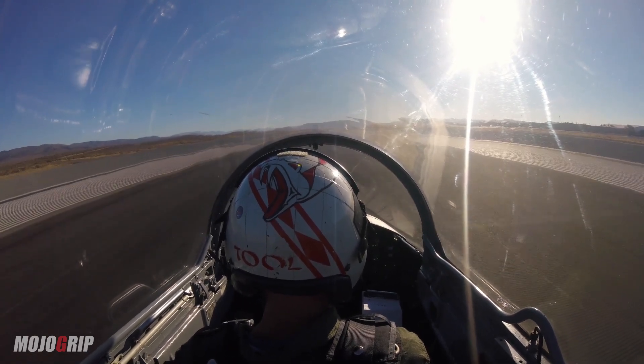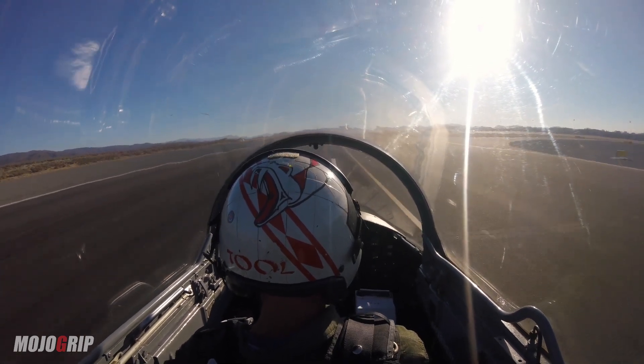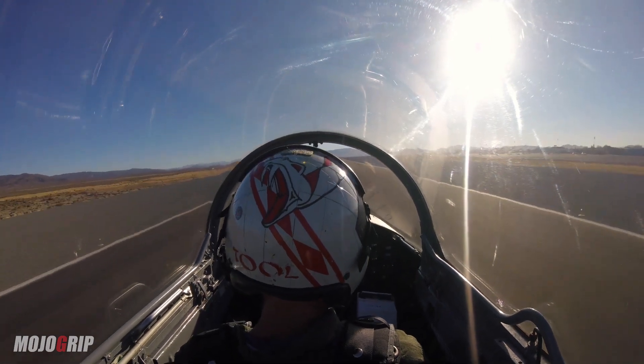Let's talk a little bit about the engine. It's a nine-stage compressor with a two-stage hot section. It's a turbojet engine, axial flow.